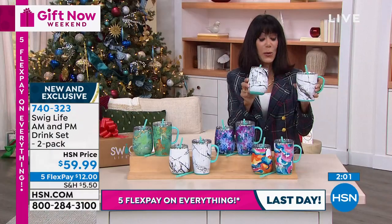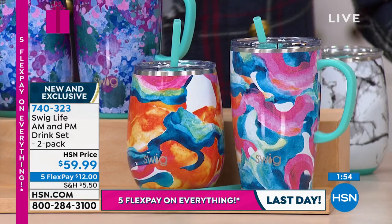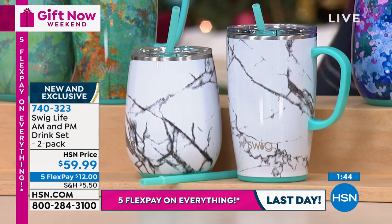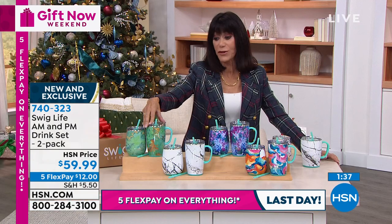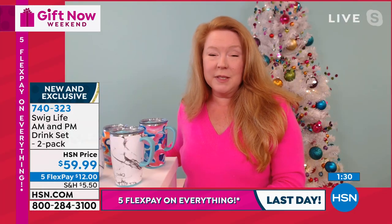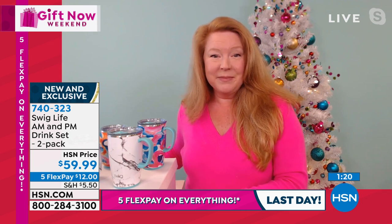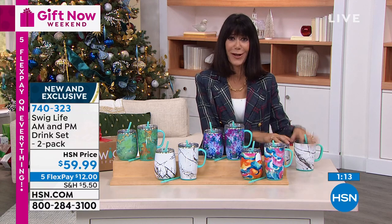Swigs are super popular as girlfriend gifts. All my girlfriends have them — they're a great teacher gift, great for coworkers. You can give them to anyone. And you can stick that in a stocking too! Thank you very much, Tracy. Hope you have a fabulous day. And remember — we've extended that return policy to the end of January on everything. Go to hsn.com, because we have so many amazing items on the website, including items we don't even have time to present on air.